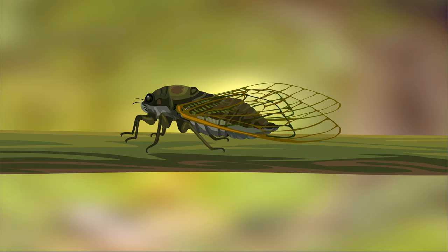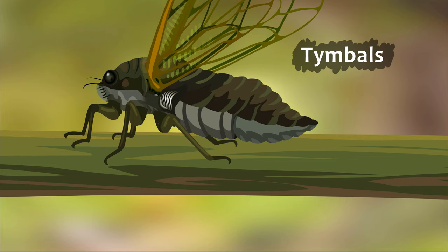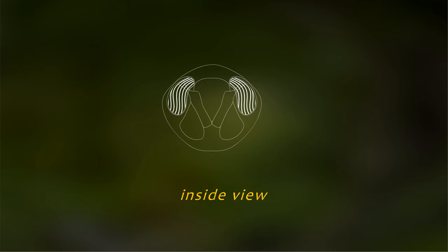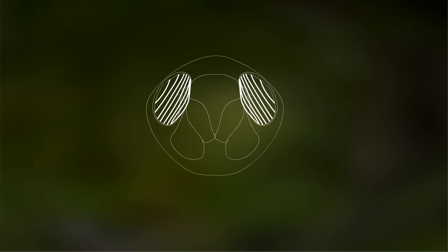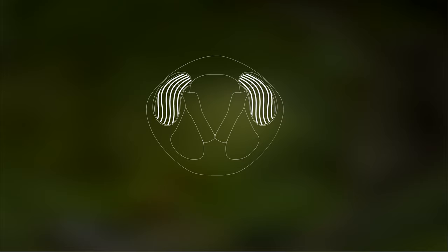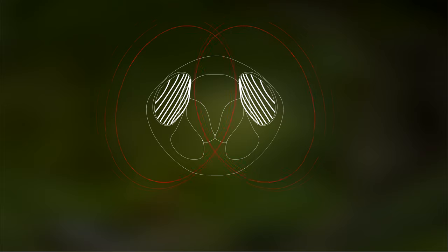Now let's see how they actually make this sound. Cicadas have a body part called tymbals on each side of the abdomen. Tymbals are made of a thin membrane, and this membrane connects some thicker internal structures known as ribs. From the inside, these tymbals are connected to tymbal muscles.